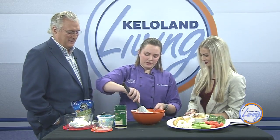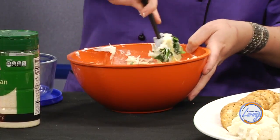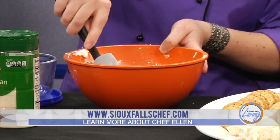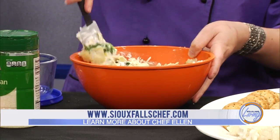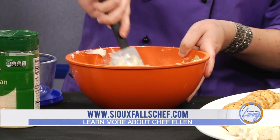You want your cream cheese to be room temperature so that you can stir it up, but if it's cold right out of the fridge, you can just pop it in the microwave unwrapped for about 30 to 45 seconds, and that will get it to the right consistency to be able to mix it up.